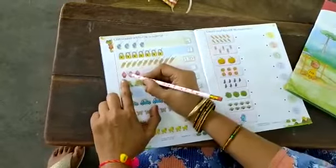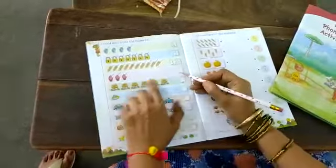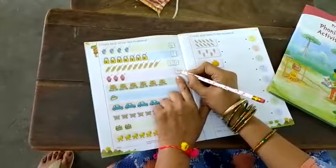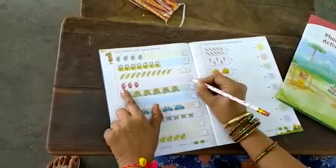Next. Ice cream cups — how many are there? 1, 2, 3. Here in the box, what we have to write — 3. We counted and got 3. So the answer is 3.